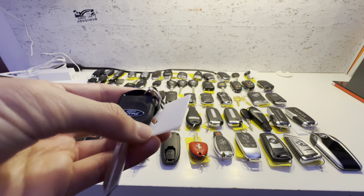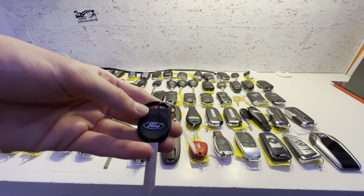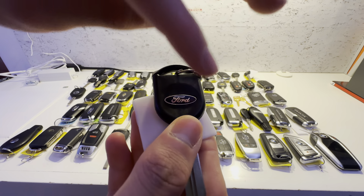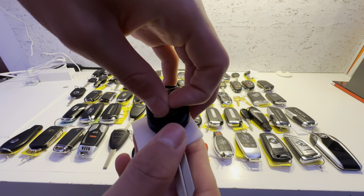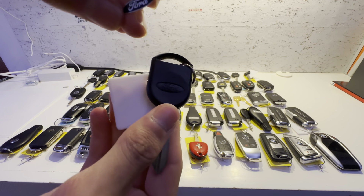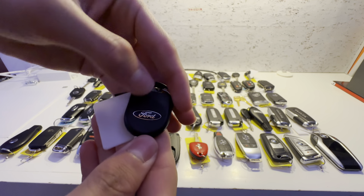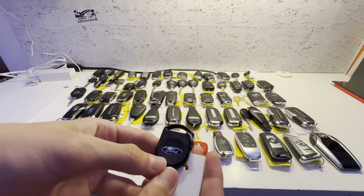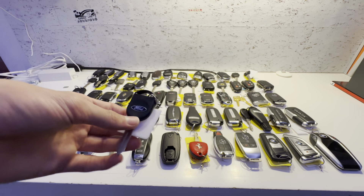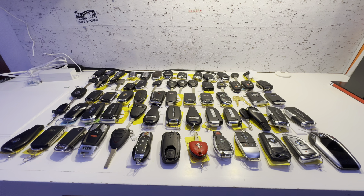This key is for a Ford F-150, 2004 to 2008 generation. Something interesting is that this is a Ford logo sticker, and if you peel it off, it actually reveals another Ford logo underneath, which is pretty interesting. This one is probably the cheapest key I bought on Mercari — it was three bucks.